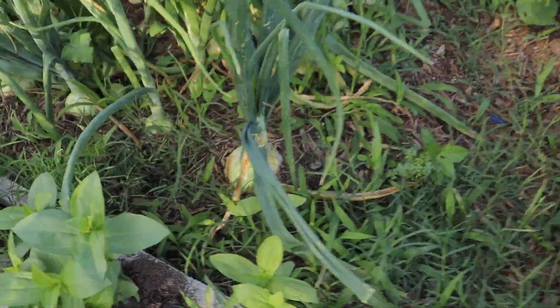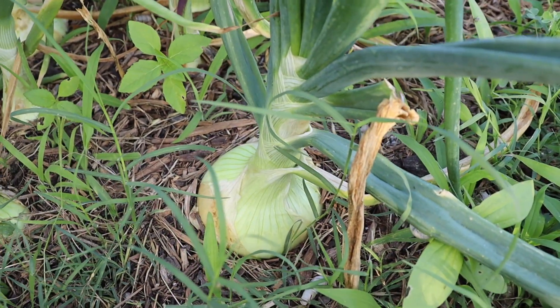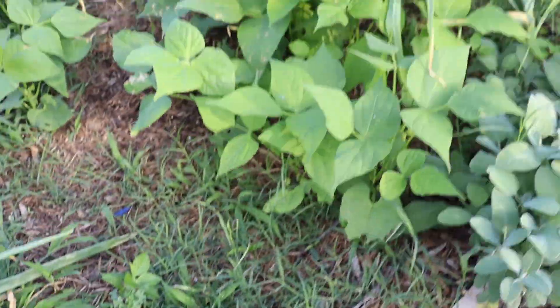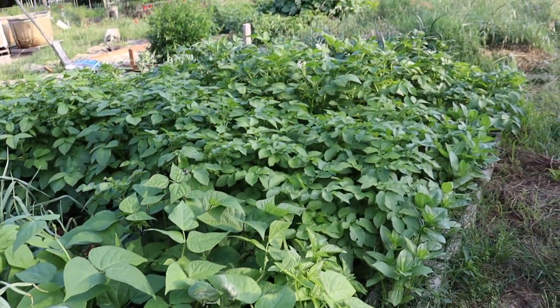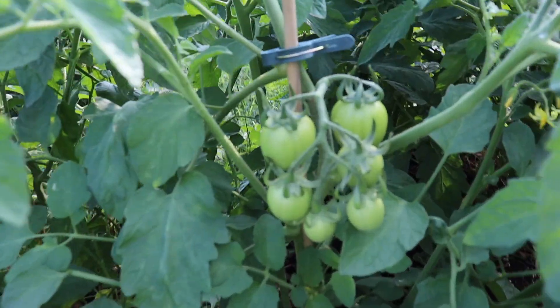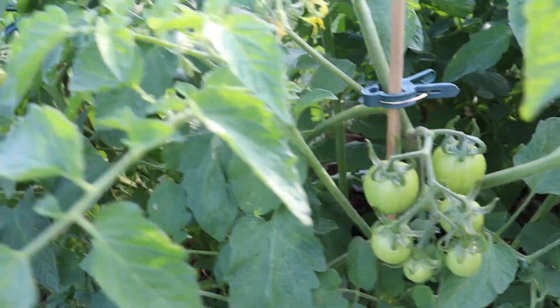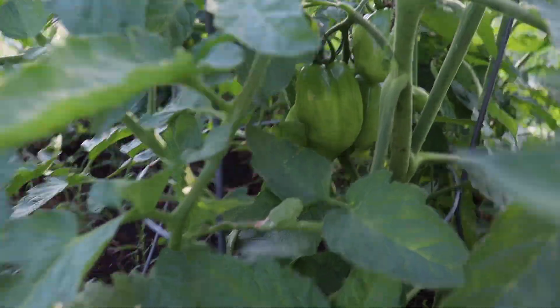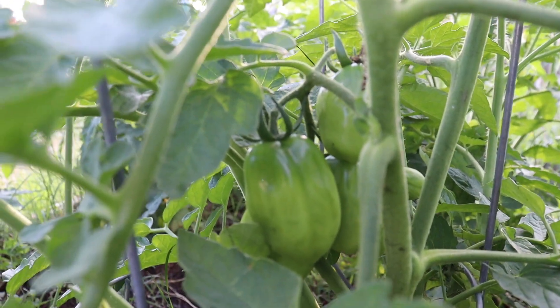Okay y'all, I'm at the community plot and I was not ready for the amount of growth happening right now. Look at that onion! I think I'm gonna go ahead and harvest one - maybe not that one because it's a big daddy, but I'll try another one. My green beans are huge, everything is just so green. And these tomatoes need so much support, but these determinates - look at that big honking chunk of tomatoes! And look at those romas, I'm so pleased.